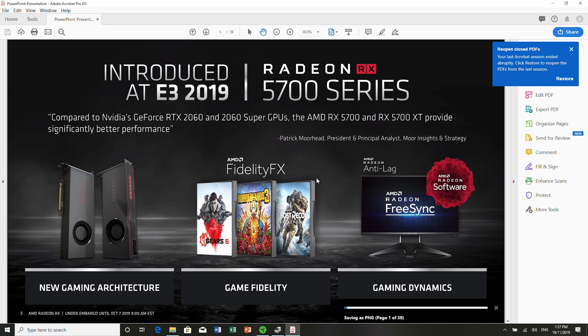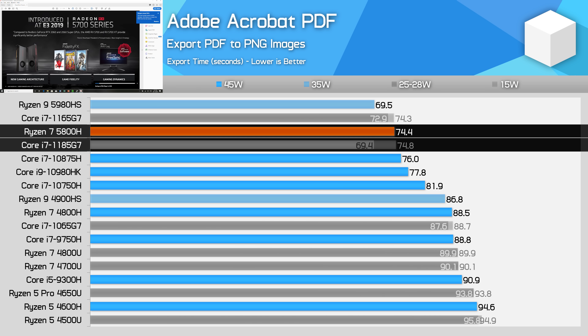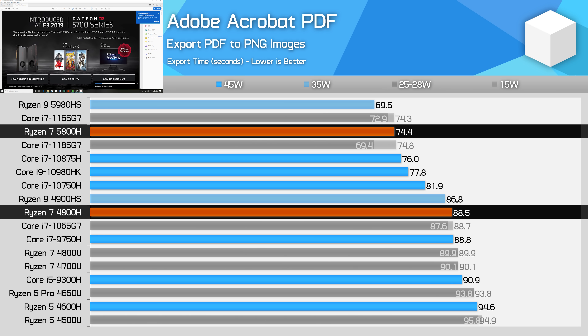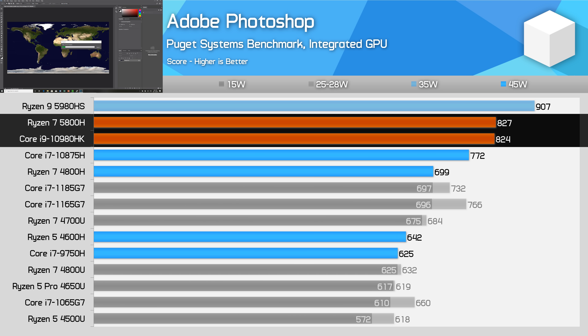Acrobat PDF exporting shows the 5800H neck and neck with Intel's H-series designs, although it is beaten in this heavily single-threaded workload by the Tiger Lake chips we've tested so far. There's another large gain over previous generation products here, with the 5800H 19% faster than the 4800H. In Adobe Photoshop, the Ryzen 7 5800H is able to go toe-to-toe with Intel for the first time in the 45W class — previously an application where Intel had a clear advantage. The 5800H is now equivalent to a 10980HK for performance.